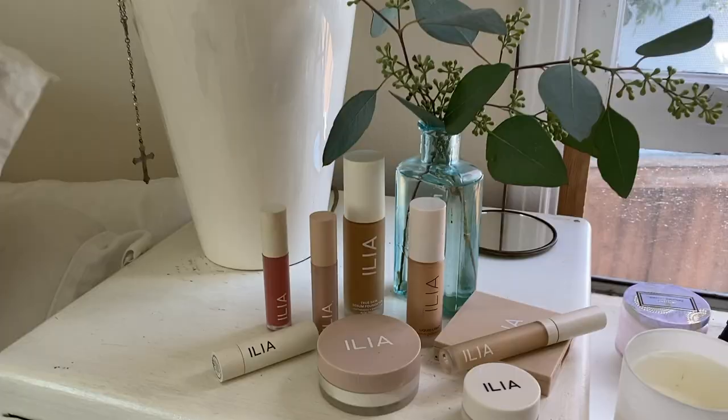Hey friends, Natasia here. I'm super excited because today I will be taking you through my new and improved Ilia makeup routine. Ilia has been a staple, something that I've turned to for my daily makeup routine for a little over a year now. I typically would use their skin tint for my day-to-day. I have just started using their actual foundations, so I'm going to show you guys that today. Let's get into it.